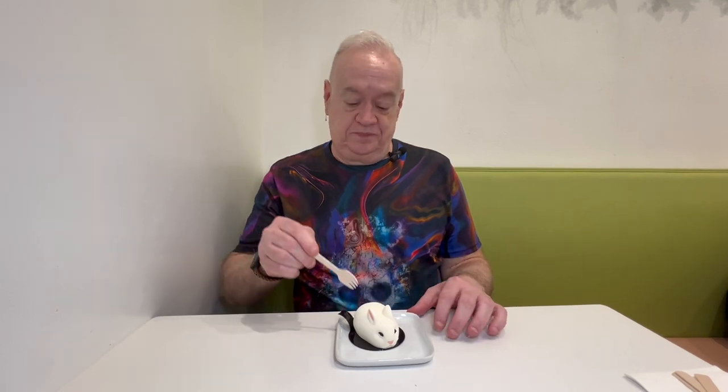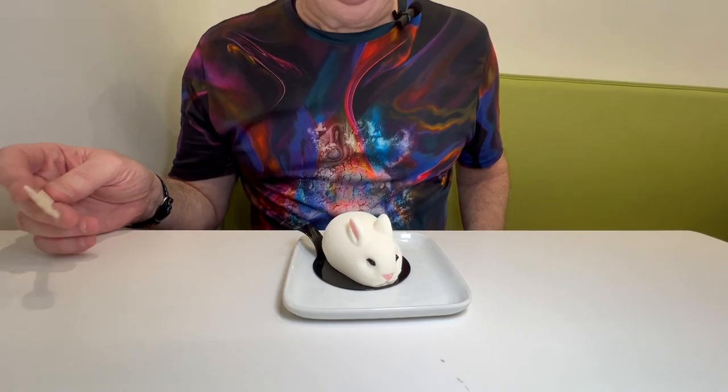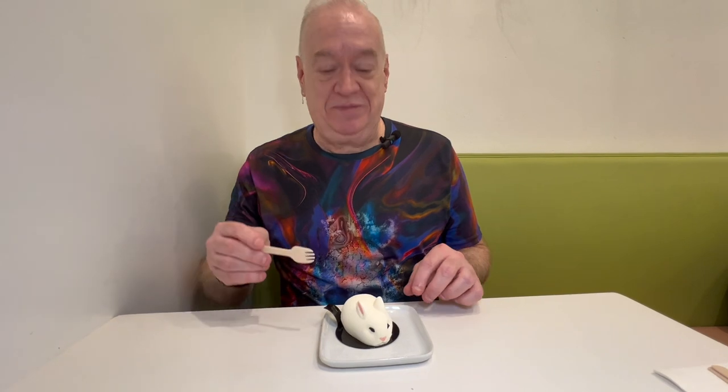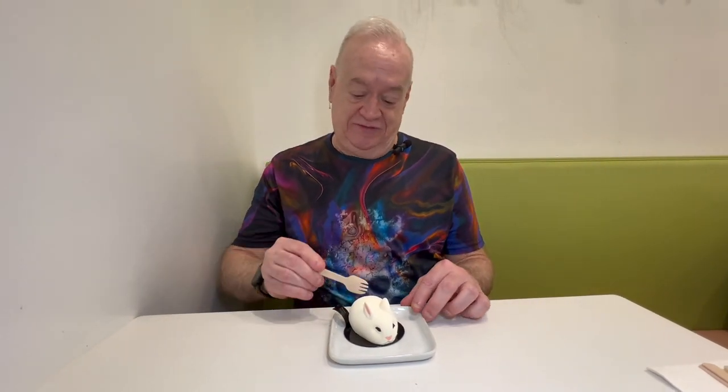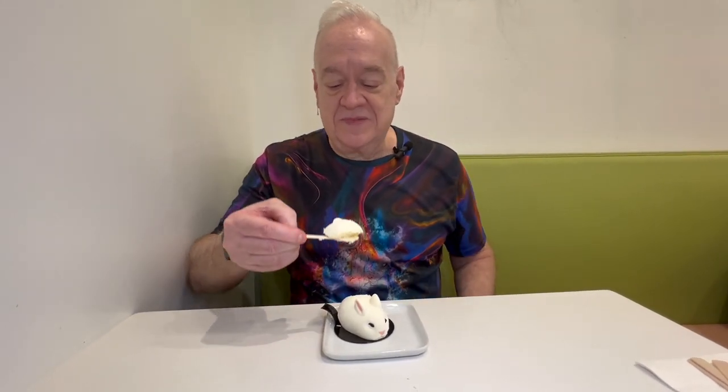So because it's close to Easter, I'm going to start with this one. This is the bunny cheesecake. It's almost a shame to have to wreck it by eating it, but I'm sure it's delicious. That's fabulous, really really good. That is one of the creamiest cheesecakes I've ever tried. It's cool and smooth and not too sweet, which I really like a lot.